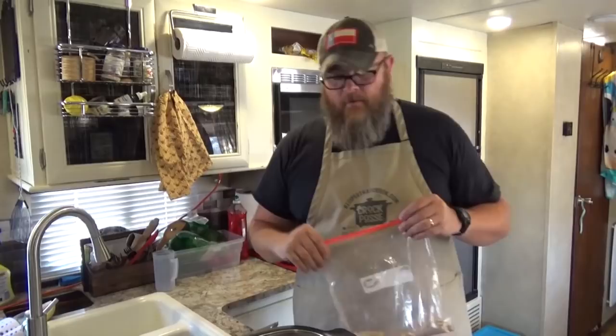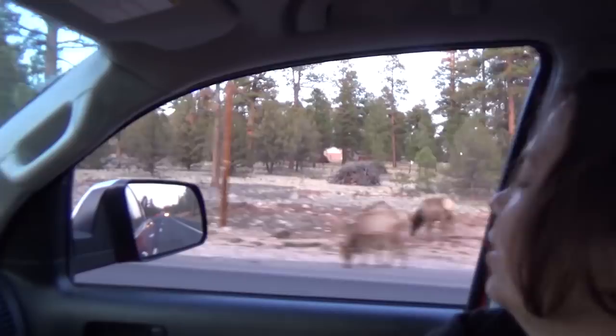How long are we cooking this for? Low for six to eight hours. Low for six to eight hours, which should give you plenty of time to go see the Grand Canyon National Park. In three, two, one...